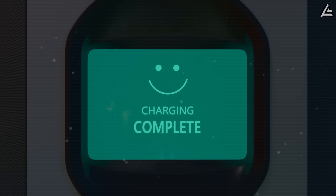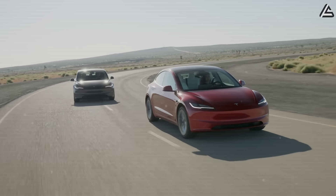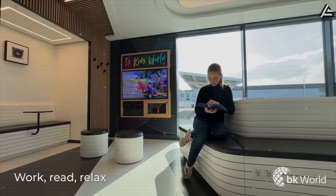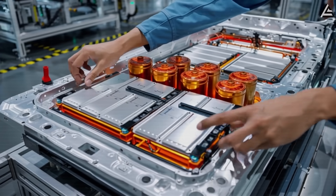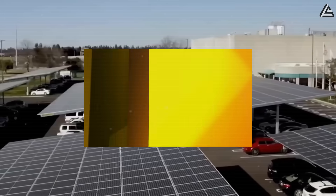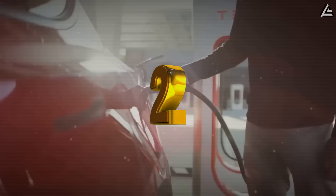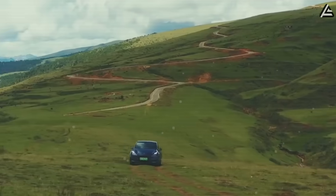For drivers, this changes the daily math. Imagine a Model 2 with a 250-mile rating — even if that figure is 20 miles less than a Model 3 standard range, the fact that you can add 250 miles of charge during a coffee stop instead of waiting half an hour at a charger flips the equation. The aluminum-ion battery asks: do you really need 300 miles in one shot, or would you rather have unlimited miles available 10 minutes at a time? Comment 1 if you'd rather have maximum range per charge even if it takes longer to recharge, or comment 2 if you'd choose super-fast charging even if each full charge gives a bit less range.